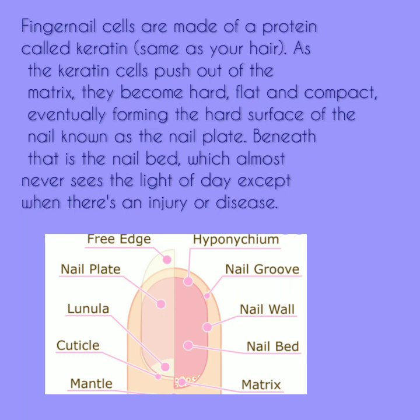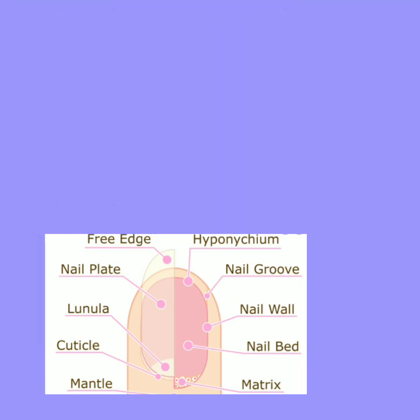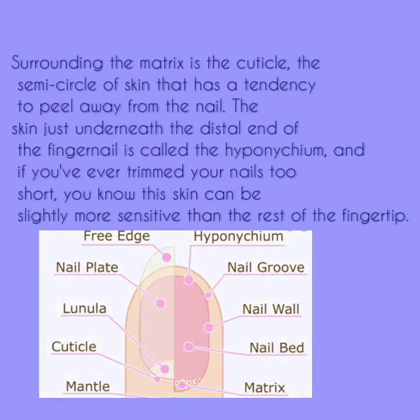Beneath that is the nail bed, which almost never sees the light of day, except when there's an injury or disease. Surrounding the matrix is the cuticle, the semi-circle of skin that has a tendency to peel away from the nail. The skin just underneath the distal end of the fingernail is called the hyponychium, and if you've ever trimmed your nails too short, you know the skin can be slightly more sensitive than the rest of the fingertip.